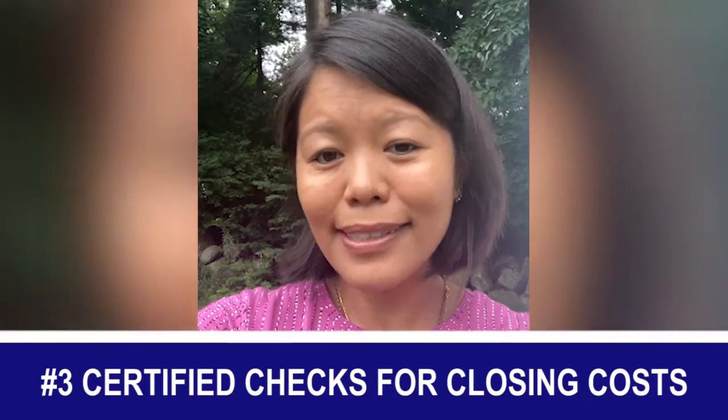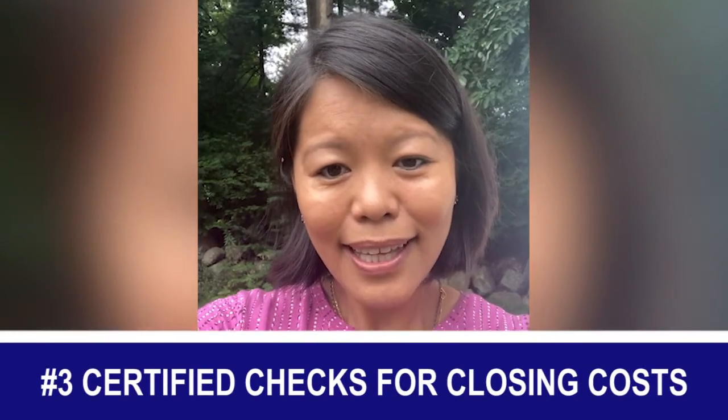Number three: if you're bringing funds to closing, the closing attorney is not going to accept your personal check. So you have to bring a certified check to closing. And if you've already got one, please remember to put it in your wallet so you can bring it to closing.